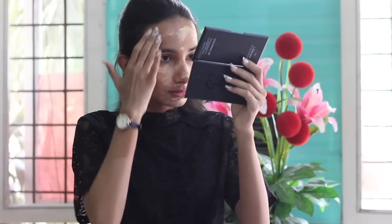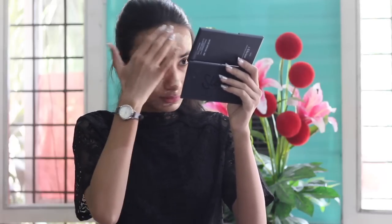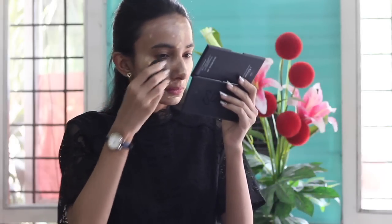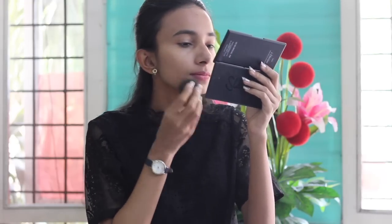Another one I really like is the Maybelline BB Stick — I've used it a lot during my college days. After applying the BB cream, I'll be using a damp beauty blender and blending it evenly. Since this BB cream gives a medium kind of coverage, blending and evening it out on the face works perfectly with a damp beauty blender. I love the coverage it gives without looking heavy or feeling like I have a layer of makeup on my skin.